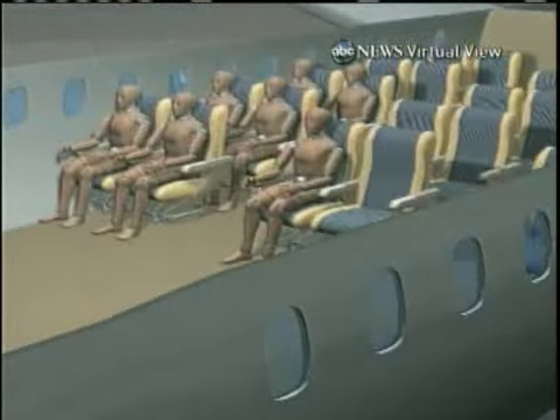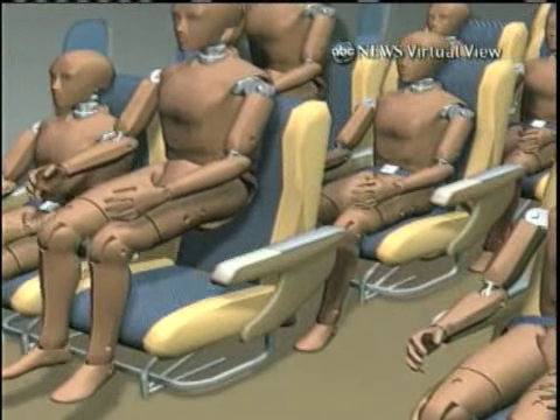Anyone not wearing a seatbelt was thrown about the cabin. Officials say the plane likely hit clear air turbulence, which happens at high altitudes in calm conditions. This sort of thing usually occurs at night and usually involves suddenly hitting a rising column of air that the crew had no way of seeing.